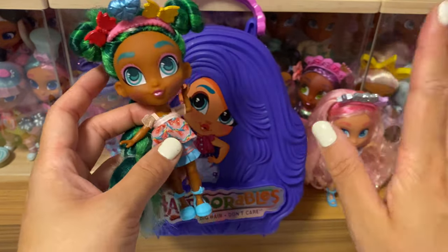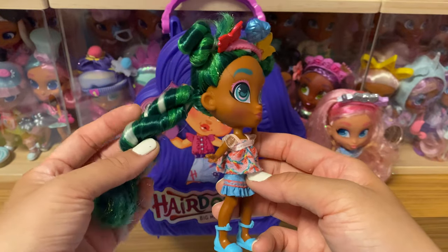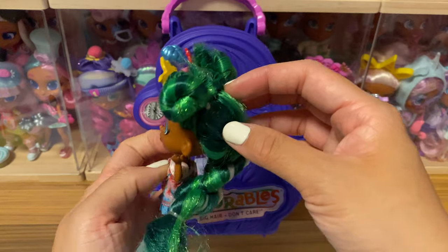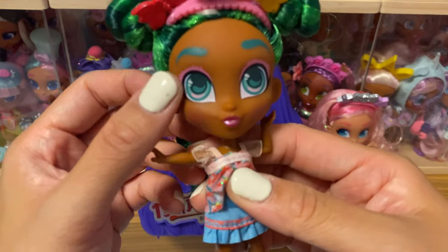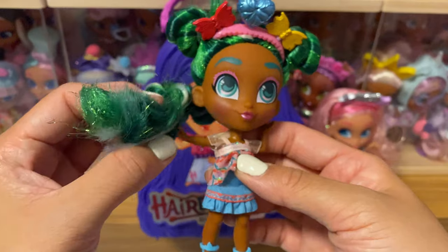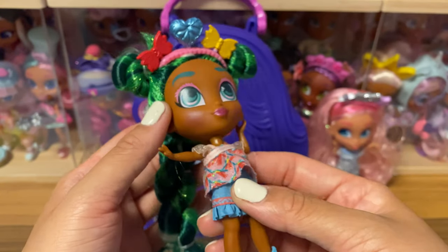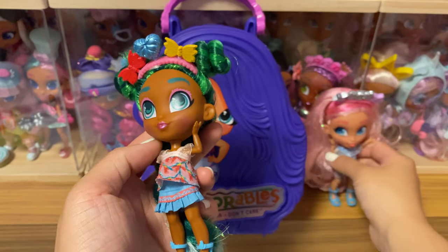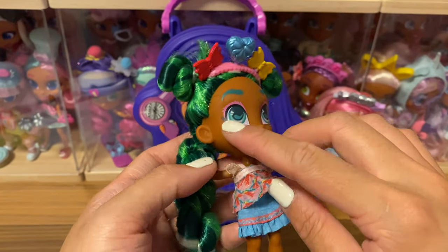I usually keep my dolls in the display box so I don't want to damage them, but if you get your own dolls you could try putting them in the fridge or using cold water to check the color changes. For Sage in Series 6, there are two buns on her head, a little braid, and a ponytail at the back. The makeup is similar to garden party — flower petals or similar patterns — and there are silver sparkles on her.